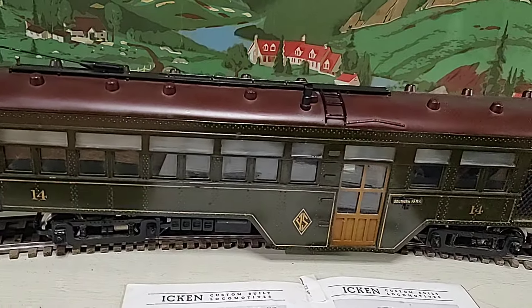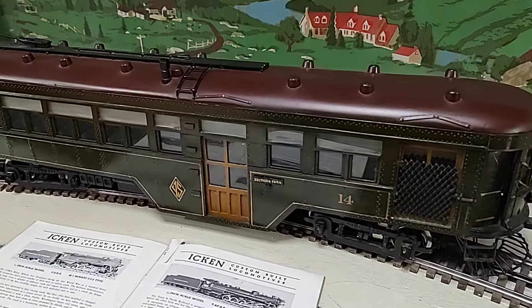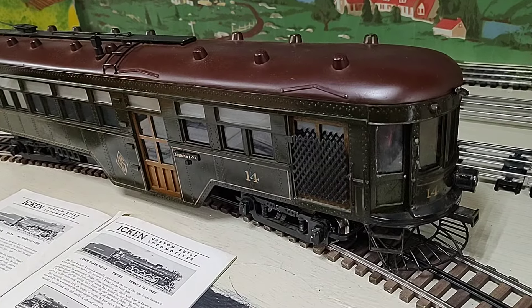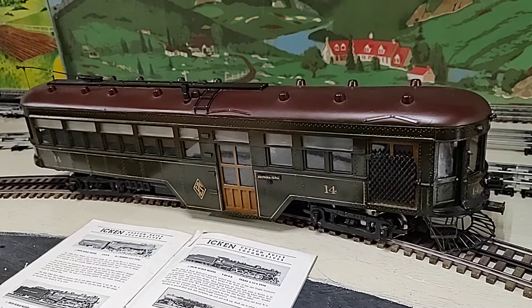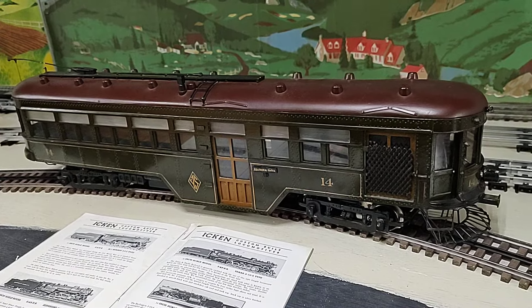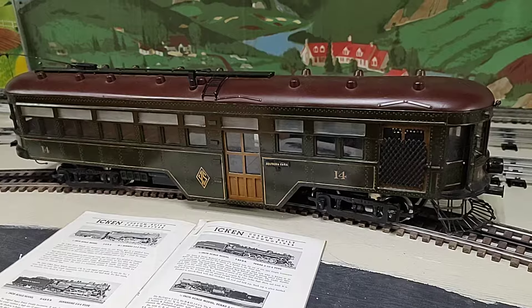They're currently on display at the B&O Museum in Baltimore, also in half-inch scale. So we'll fire up the trolley here one more time. The Youngstown and Southern ran until 1948 and then they abandoned their line. Currently part of the line has been taken over by the Youngstown Southeastern freight line. Thank you.